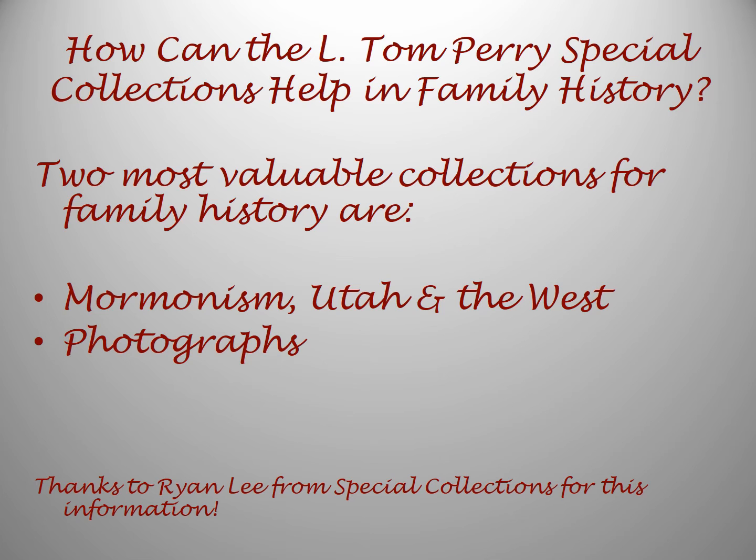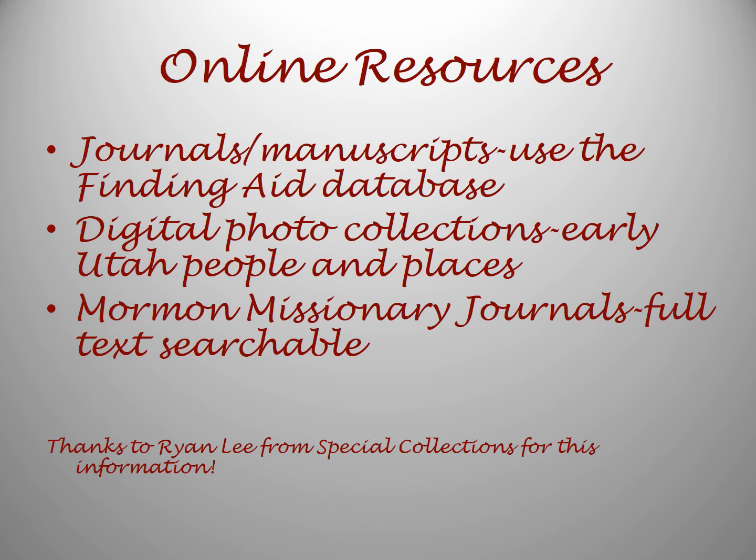So how can the L. Tom Perry Special Collections help in family history? As you can probably guess from these collections, patrons with ancestors in Utah and the American West may have a decent probability of success. The same holds true if your ancestors are Mormon or were Mormon at some time in the 19th to 21st centuries. You'll have to do some digging, but you may find something. Remember that everything you ever wanted to know about your ancestors is rarely at your fingertips, but family history is a work of the heart. Here are three online sources that may prove very valuable in finding information on your Utah and American West ancestors and/or Mormon ancestors.